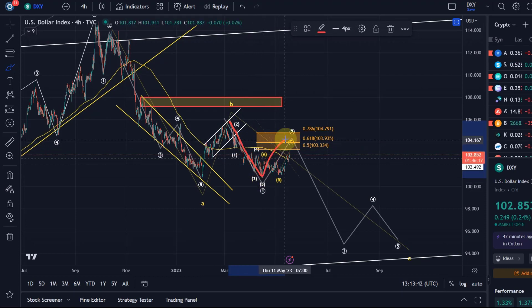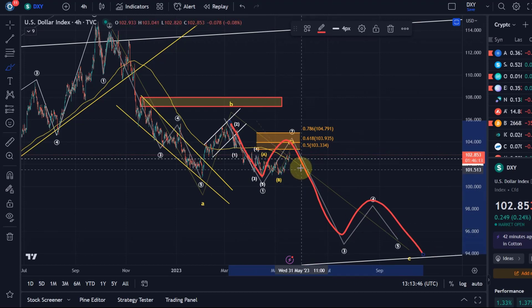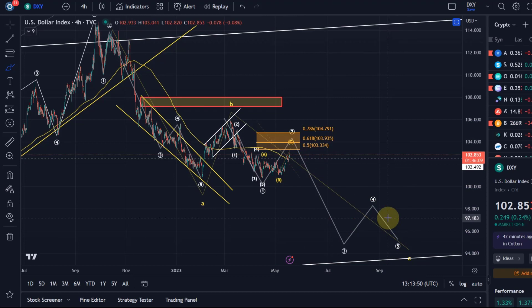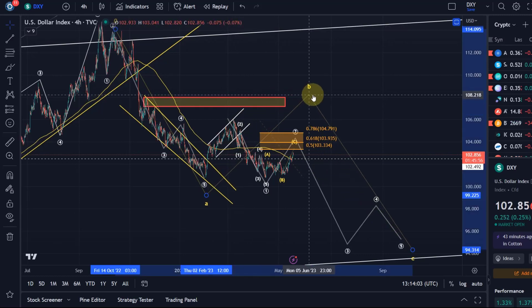We're now moving up in a wave two and would then follow through to the downside in a five-wave move into the low 90 dollar region. However, it is possible that wave B is still unfolding, because it was a very weak B wave.